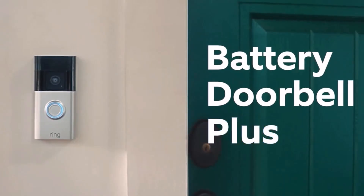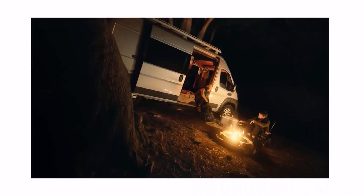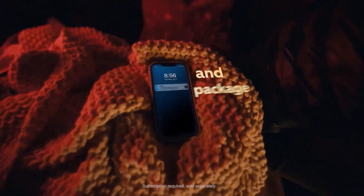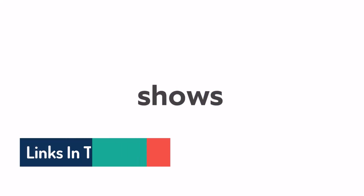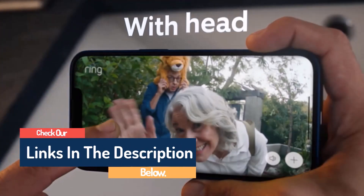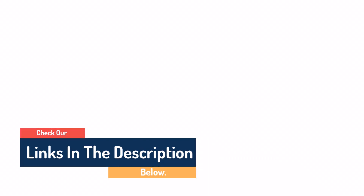Hello guys, today in this video we are going to help you find out the best video doorbell on the market. I made this list based on my personal opinion, and I tried to list them based on their quality, durability, customer reviews, and more. If you want to see their price and find out more information about them, you can check our links in the description below.